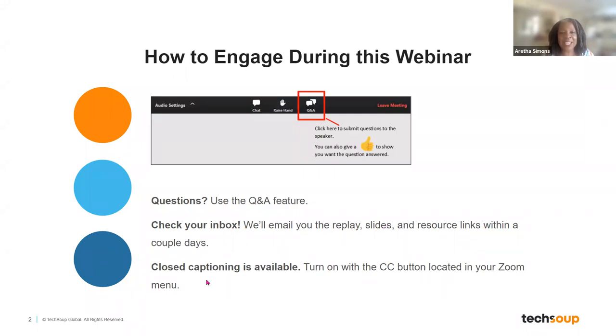Check your inbox. In about 48 hours, we're going to send you the video replay of this webinar and the slides. If you need closed captions, I'm going to turn that on — just click the CC button at the bottom of your screen.